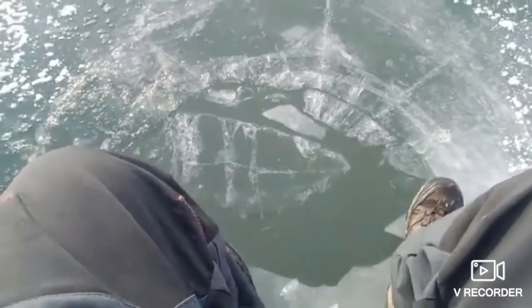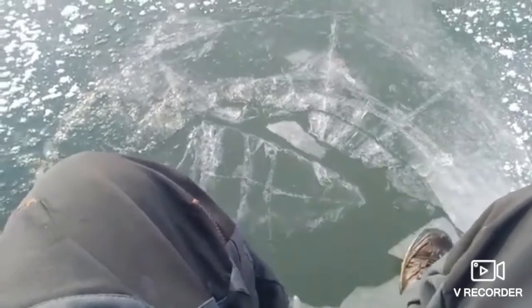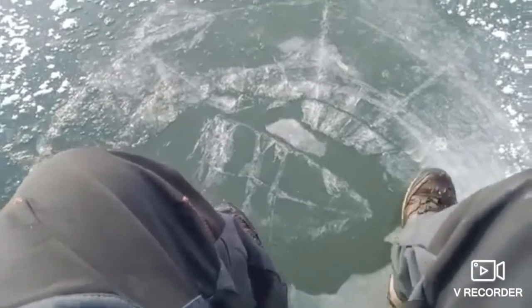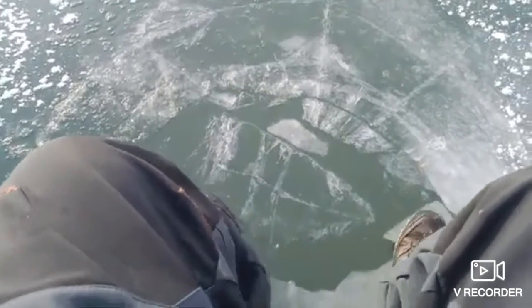And had I fallen in right here, the first thing you do is you get on your belly and you slide onto the ice and you get out as quickly as possible. Because now you're facing hypothermia and death.